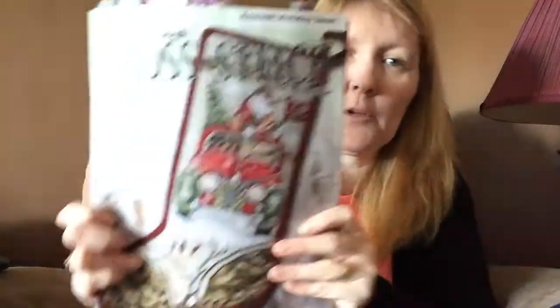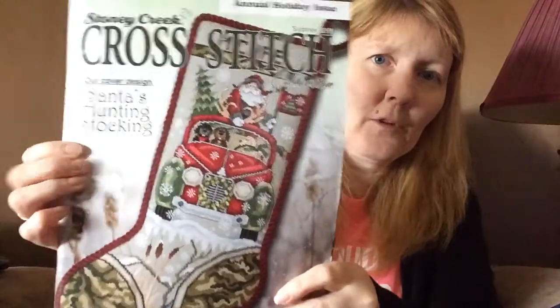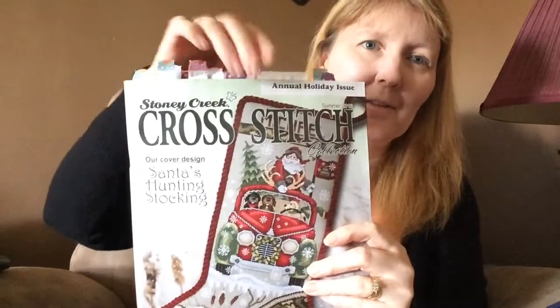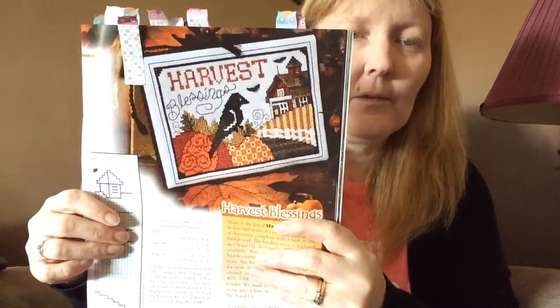My first current favorite cross-stitch magazine is the Stony Creek Summer 2016. I did show this in one of my other videos as a haul. I love everything about it, as you can see from my many bookmarks of the projects I want to do. The current favorite project I'm going to be doing is Harvest Blessing. I've got my material all ready. I love the little blackbird and of course the pumpkins — so cute!